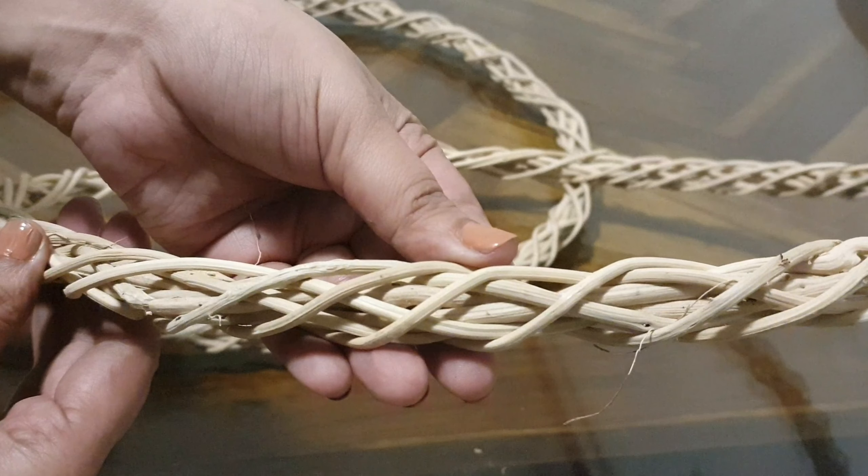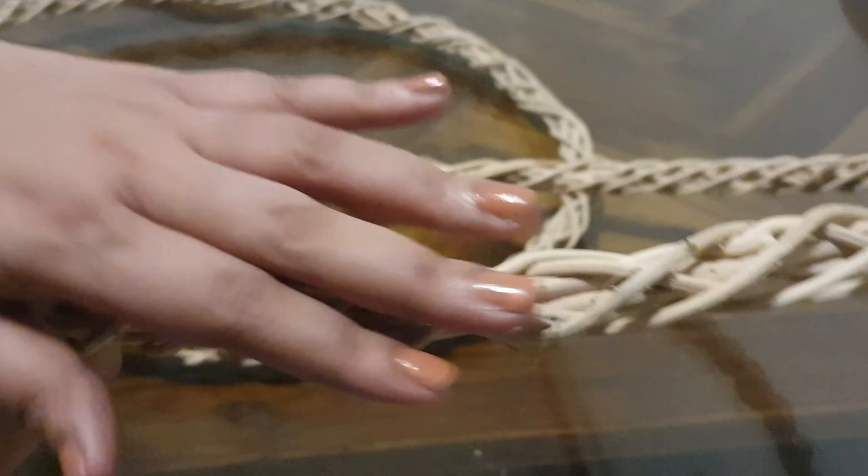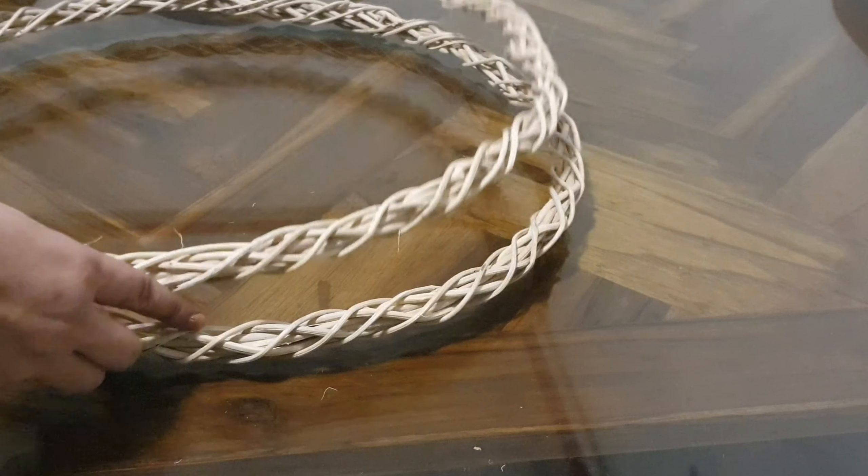This is one of the wreaths that I got. It is absolutely natural in color and I love the woven texture of it. It's beautifully intertwined and it came in a pack of two.